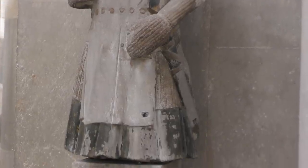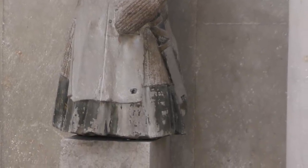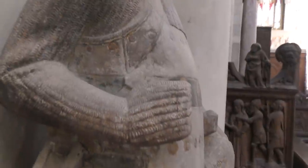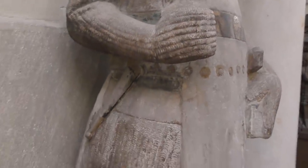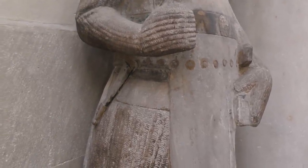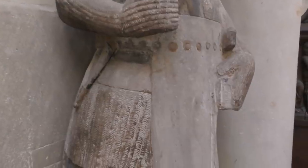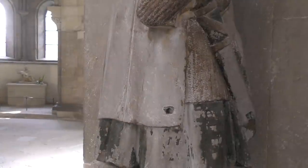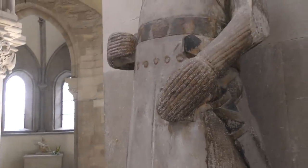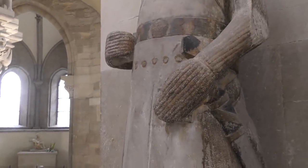The statue is not complete anymore. As you can see, it lacks its lower legs, and the saint was probably holding a lance in his right hand while his left was leaning on his shield. The lower part of the sword is missing too, and the statue has seen a number of repairs over time.